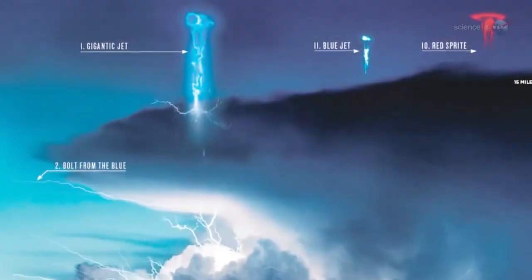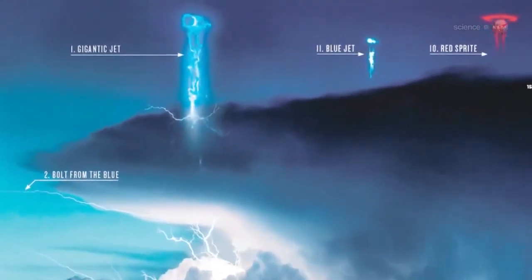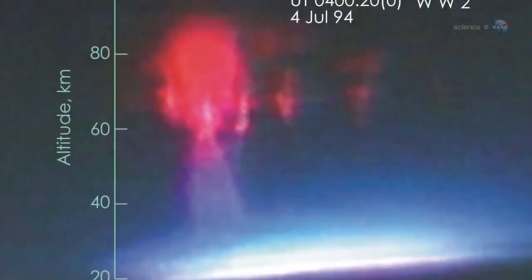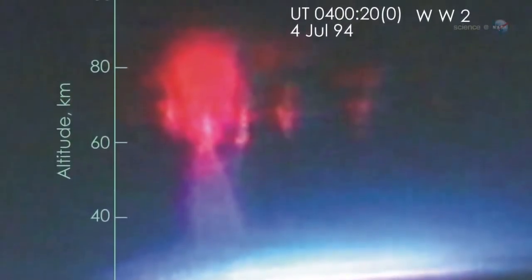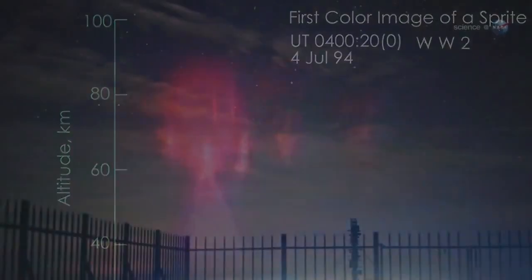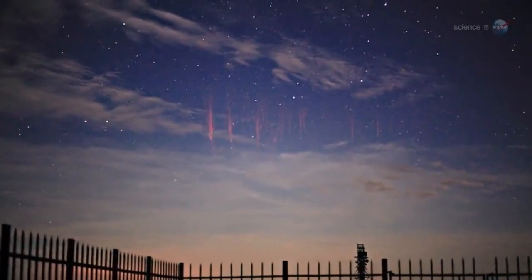In recent decades, researchers have discovered some strange things happening in the cloud tops. High above ordinary lightning, exotic light flashes known as red sprites, blue elves, and blue jets shoot toward the heavens — cold cousins to the fiery bolts below.